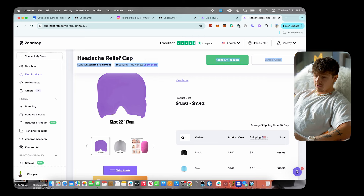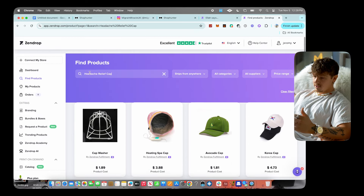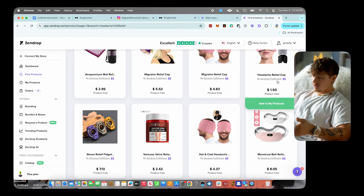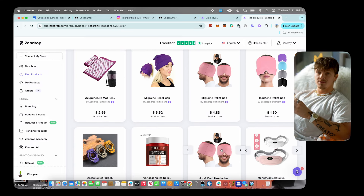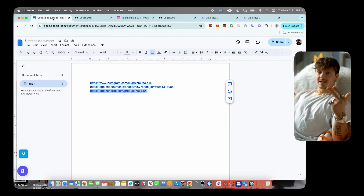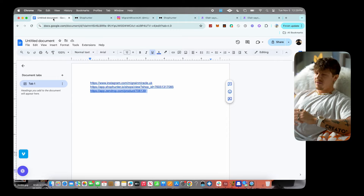Even on Zendrop there are quite a few different listings for this. If you type in 'headache relief' you'll see a bunch of different options — $1.54, $4.37, tons of options. Make sure you're using Zendrop as your supplier. Sign up for a free account via the link in the description. That's product number one — it obviously has a lot of potential based on the sales.